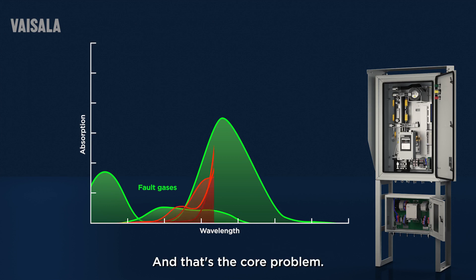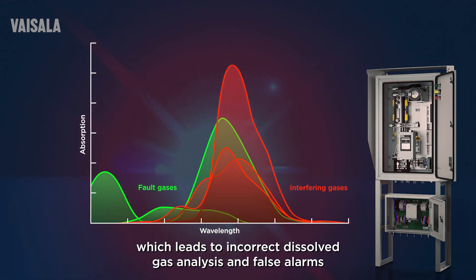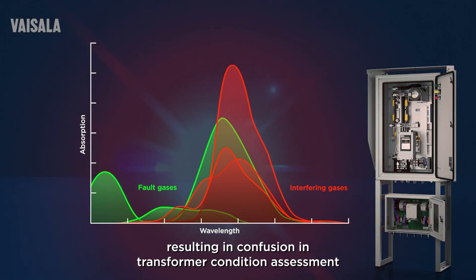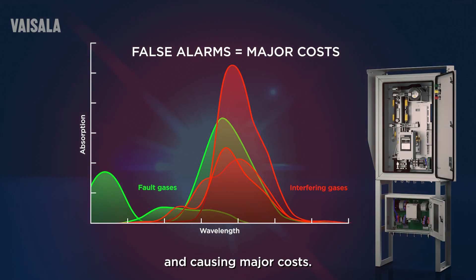That's the core problem. These compounds interfere with the measurement of fault gases, which leads to incorrect dissolved gas analysis and false alarms, resulting in confusion in transformer condition assessment and causing major costs.